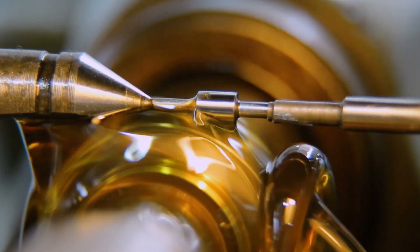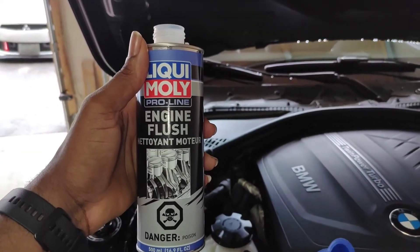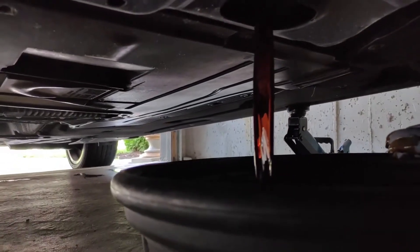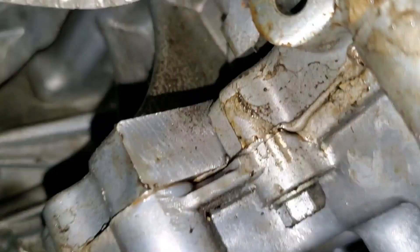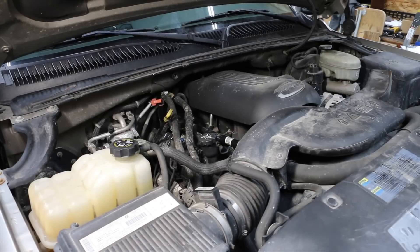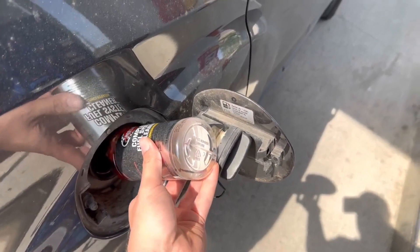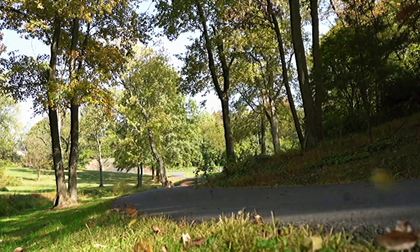If you've ever shopped the oil aisle, you've seen bottles promising to stop leaks instantly or reduce oil burning. Viscosity modifiers do increase oil thickness, improving film strength and slowing leaks. Seal conditioners temporarily soften and expand rubber gaskets. But these are temporary fixes — once the additive wears off, leaks return, and overly thick oil can starve fine clearances and variable valve timing systems. In older engines leaking small amounts of oil, these additives buy time, but they won't restore cracked seals or fix major leaks. Treat them as a stopgap until you can afford proper repairs.